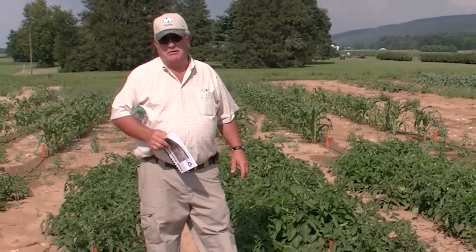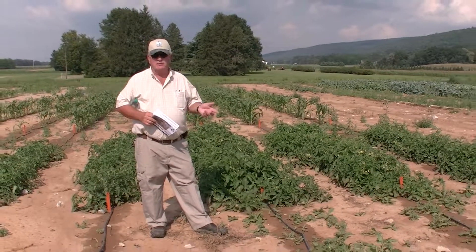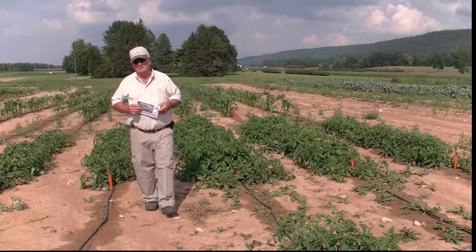Hey Mike, this is Denny Wildman. I'm over here at Penn State with Doc Orslick and we're in the tomato trial, which is one of the projects I was hoping you would be able to come and see.